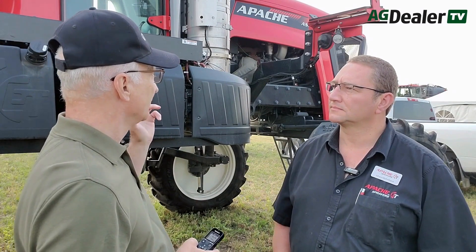Here on the grounds of the Ag in Motion 2023 Farm Show, Apache is displaying their sprayer offerings. So Johan Badenhorst, you're the regional manager for Apache sprayers here in Western Canada. Tell me about some of the features that you're offering in the Apache line.